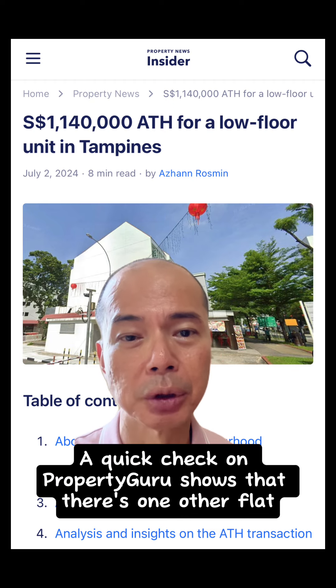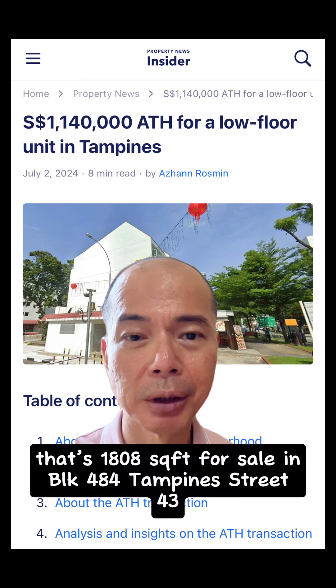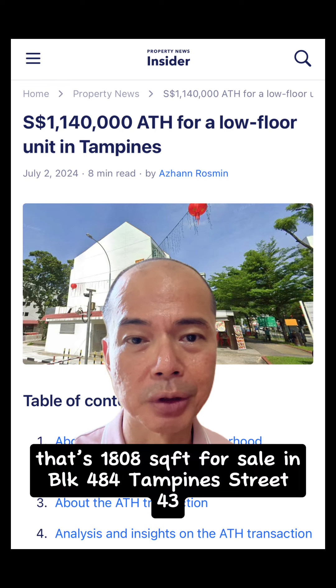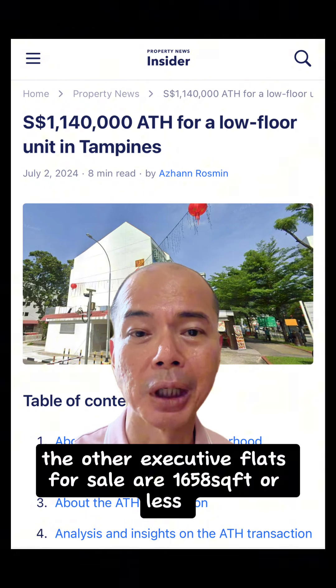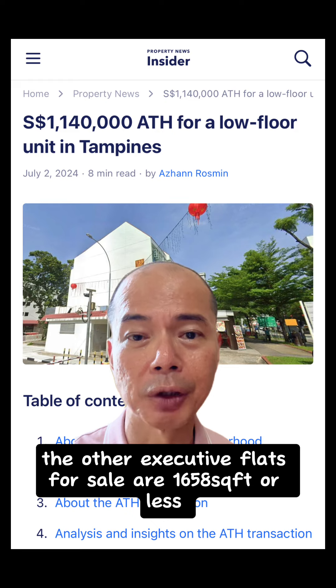A quick check on Property Guru shows that there is one other flat that is 1,808 square feet for sale in Block 484 Tampines St 43, which has 4 bedrooms and 3 toilets. The other executive flats for sale are 1,658 square feet or less.